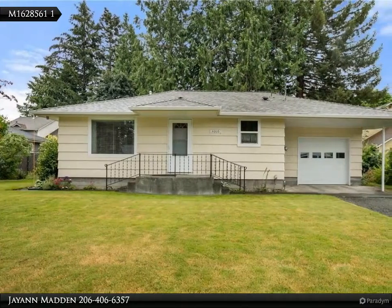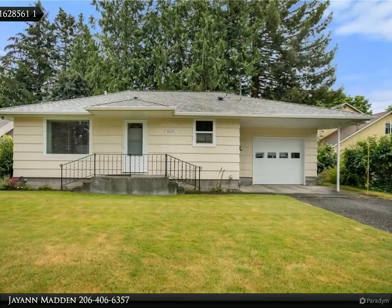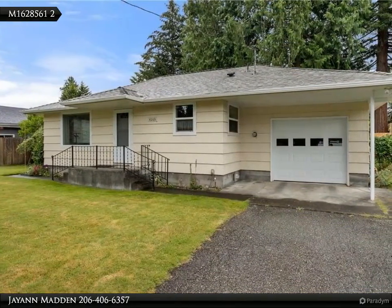This Van Dorn Realty Inc. property video is presented by JN Madden. In the heart of Lacey, you'll find this clean gem of a home on an oversized manicured lot.